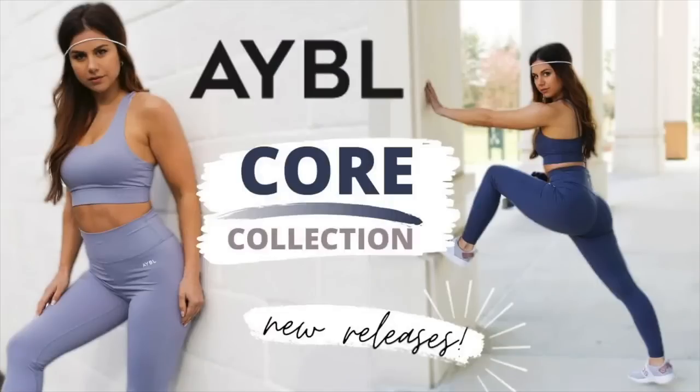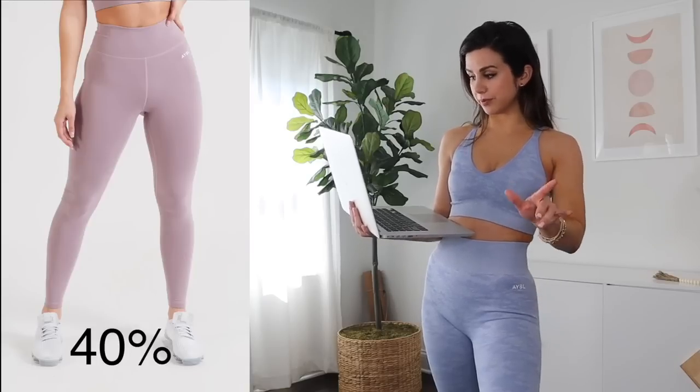That concludes my personal favorites, but before we get into the giveaway, let's talk about some honorable mentions — things not shown in today's video that are going to be on sale. Big hitters: The Core Collection. You remember me reviewing that? It's more of a yoga-based legging. The lavender color — we're looking at the leggings 40% off, the sports bra 40% off, and the long sleeve crop top 50% off.